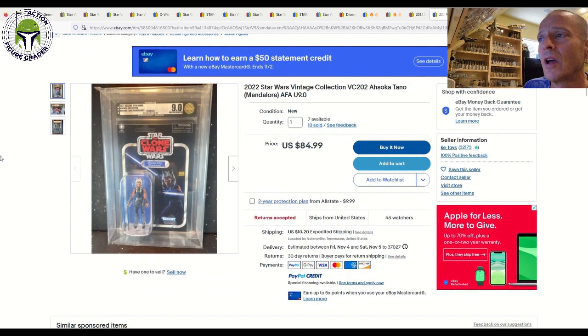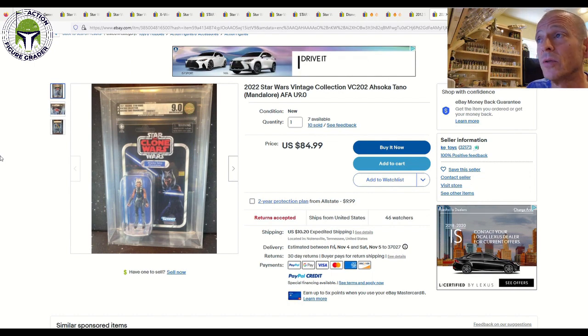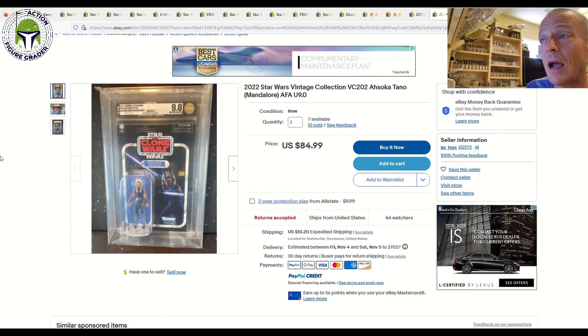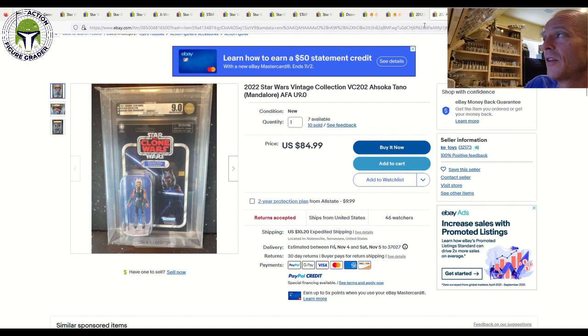Next up, we had another Ahsoka Tano Mandalore graded uncirculated 9.0, and I'm surprised at how low these are selling. You'd think anything Ahsoka would command some decent money, but this seller has them available. He sold 10 and still has seven available — they're uncirculated 9.0 gold label AFA, and they're only $85 plus $10-$20 shipping. It costs $55 plus shipping to and from AFA for this item, not even including the actual cost of the Ahsoka Tano. So $95 shipped for an uncirculated 9.0 is a great deal.